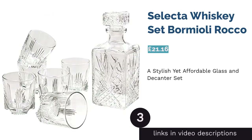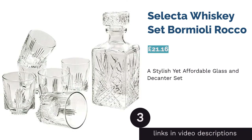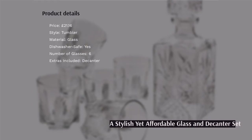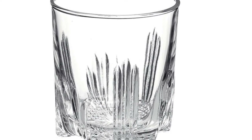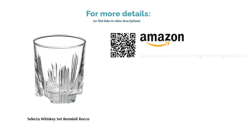The next product is the Selector Whiskey Set from Bormioli Rocco. If you're looking for stylish glassware that won't break the bank, we suggest this set from Bormioli Rocco. This budget-friendly whiskey glass and decanter set has a level of class and refinement that far surpasses the affordable price tag. The decanter holds a generous one liter of whiskey, and the glassware comprises six handsome cut glass tumblers. Bring this one out at your next dinner party to enjoy an after-dinner dram with friends.